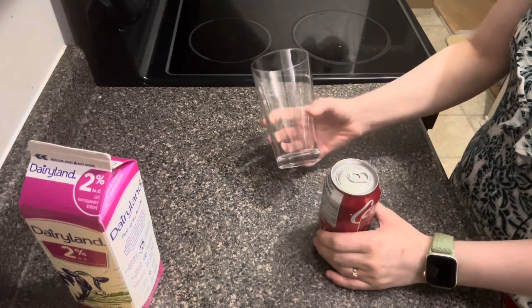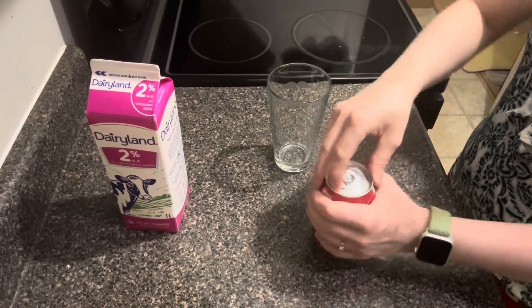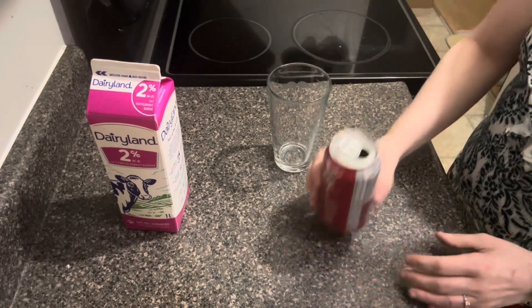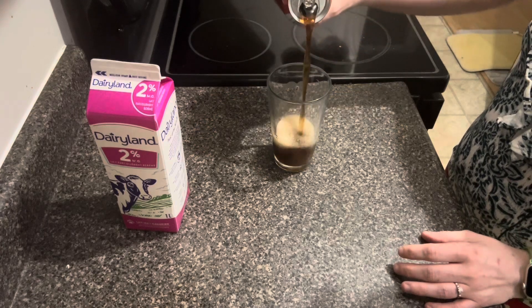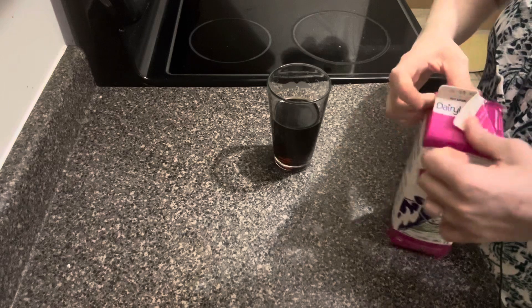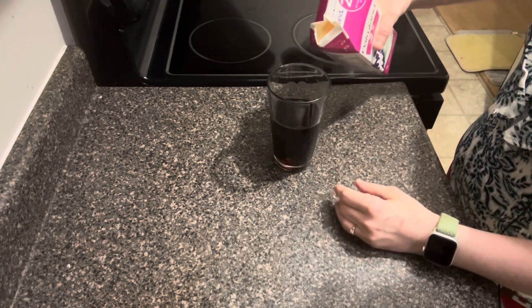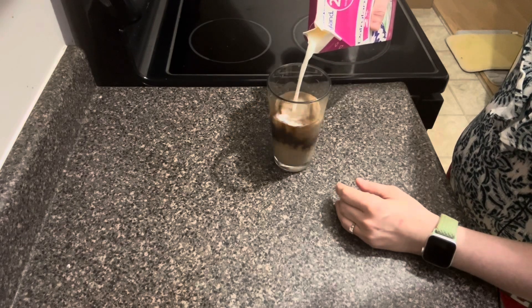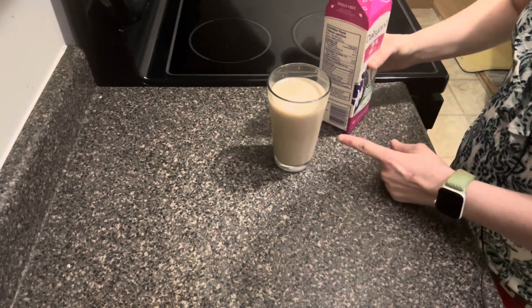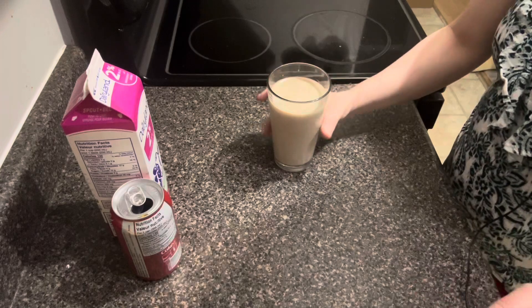Alright we're back in our kitchen and we have our glass, we have our coca-cola, and we have our milk. So let's do this. Not really sure how much milk to put in, but that seems about right. Just going to close that up, put this off to the side here, pick this up, and we're going to test it.